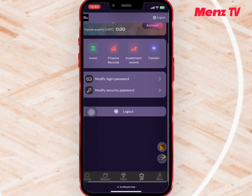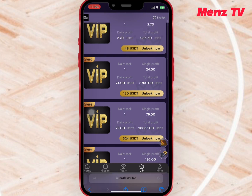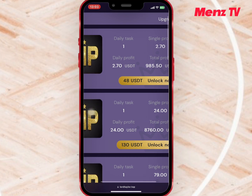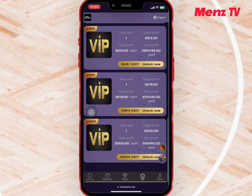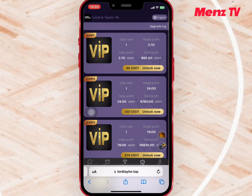Now if you go to VIP, you'll see the amount needed to buy any of them and the amount you can earn daily. If you buy VIP 1 with $11, you'll earn $2.7 daily and a total profit of $985.5. And if you buy VIP 2 with $93, you'll earn $24 daily and $8,780 monthly. The profit you earn daily depends on your VIP level. Buy what you can afford.